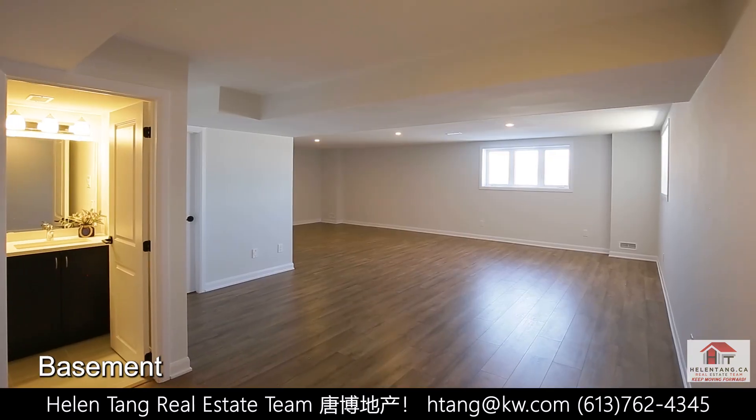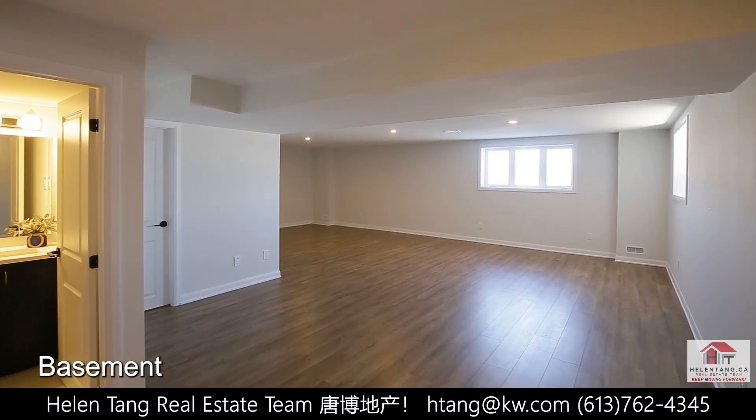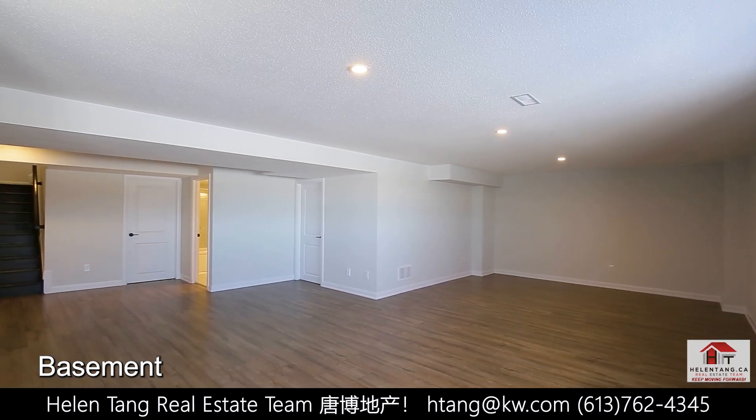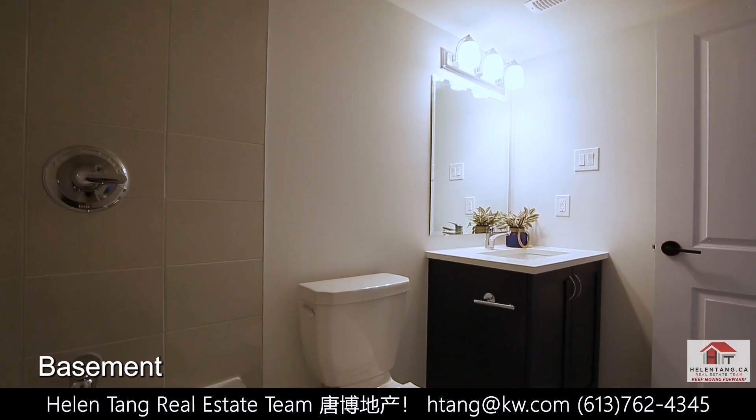The fully builder-finished basement offers a huge recreation area with large windows and an additional full bath.